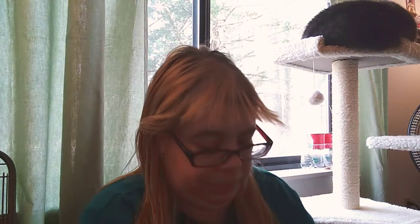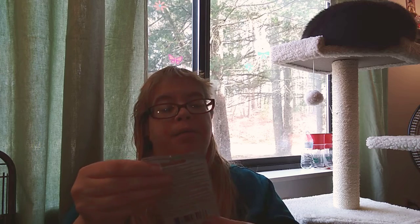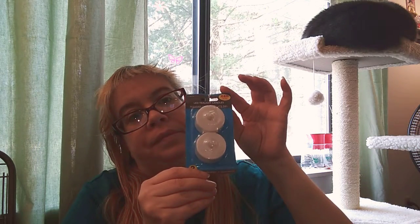Last but not least, I picked up the Lumen Essence LED tea light candles — 240 total hours. I got more of these. That's it for my Dollar Tree haul — ta-ta for now!